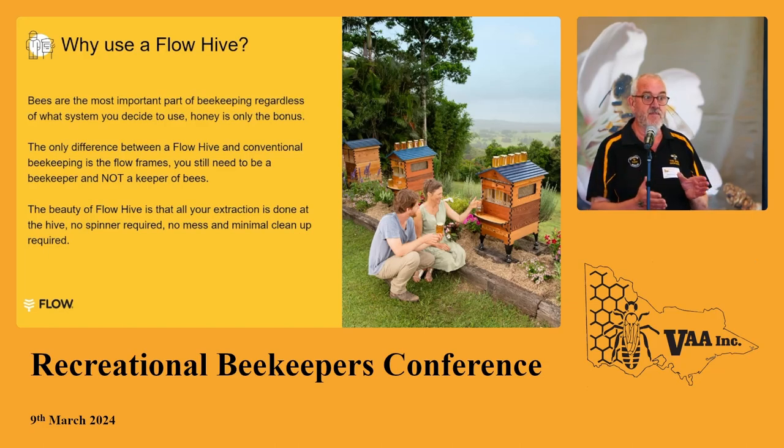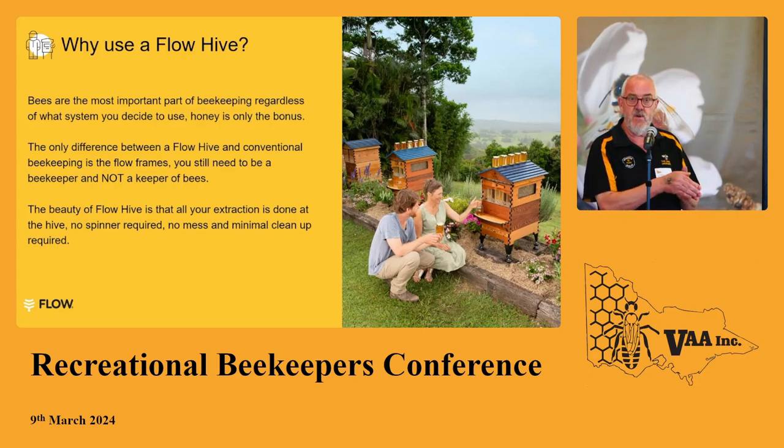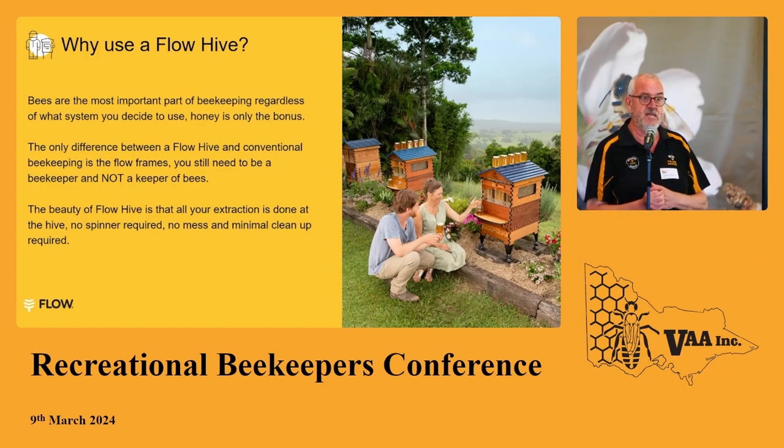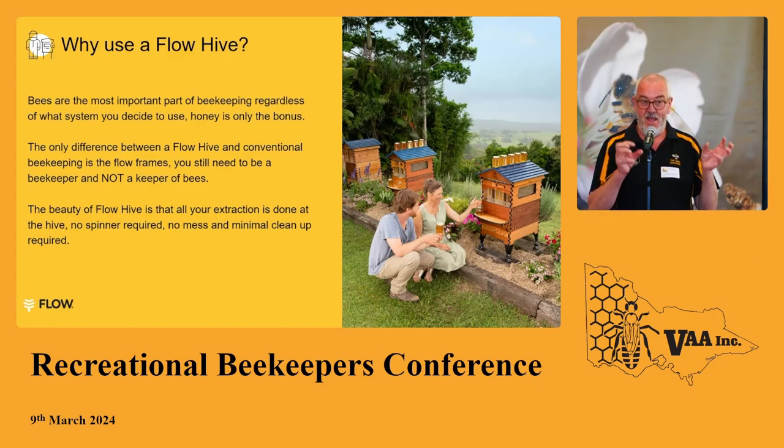There are just as many keepers of bees that don't have a Flow Hive as those that do. Unfortunately, everybody hones in on Flow Hive as the bad beekeepers. Do yourselves a favour and open a retail shop one day — wait for some of the questions people walk in with and you'll think, wow, your bees have got no hope. Just as many conventional beekeepers as Flow Hive beekeepers are doing the wrong thing.